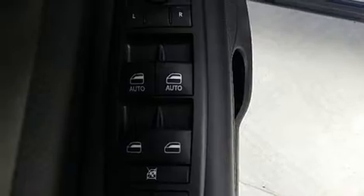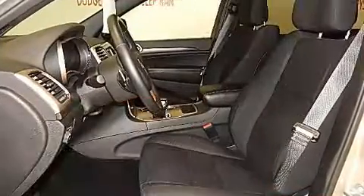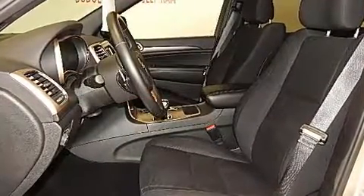All of the premium features expected of a Jeep are offered, including a tachometer, front fog lights, remote keyless entry, rear wipers, and one-touch window functionality.